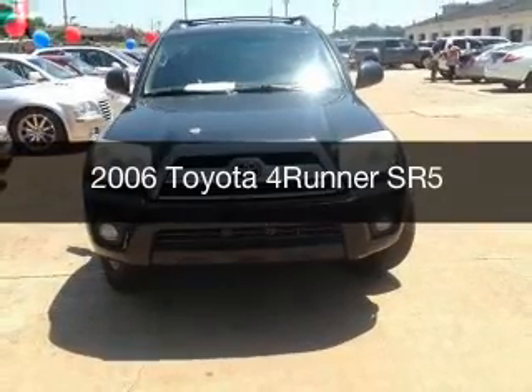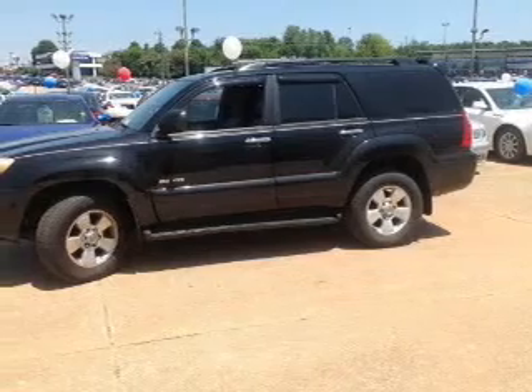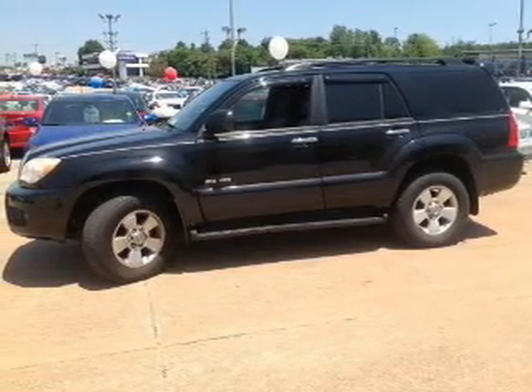This is a used 2006 Toyota 4Runner, powered by 4-wheel drive, an 8-cylinder engine, and a 5-speed automatic transmission.